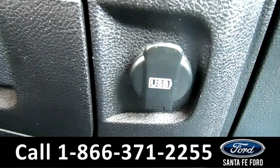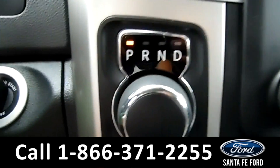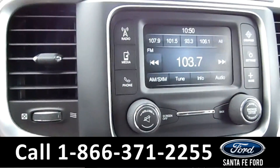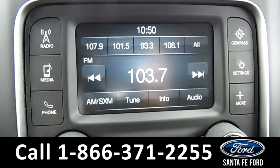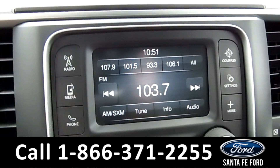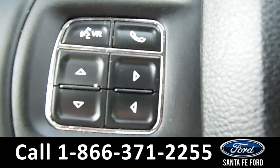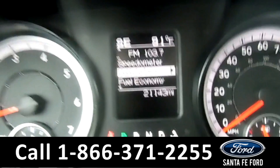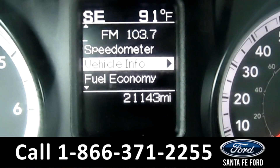Inside this vehicle you have your USB ports, your AC controls. This vehicle is an automatic. For your media controls, you have AM FM radio as well as Sirius XM radio. On the steering wheel, you have cruise control, Bluetooth capabilities, and on the driver's information screen, as you can see, this vehicle has 21,143 miles on it.